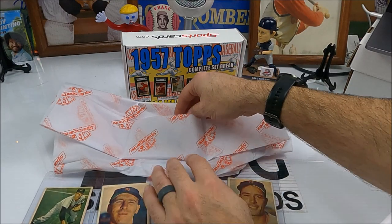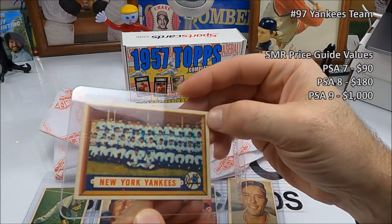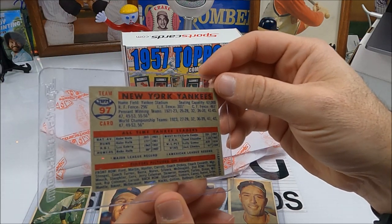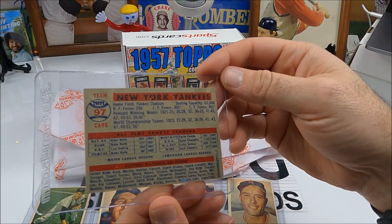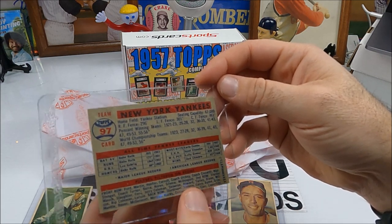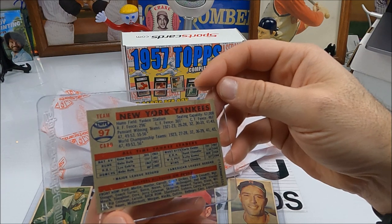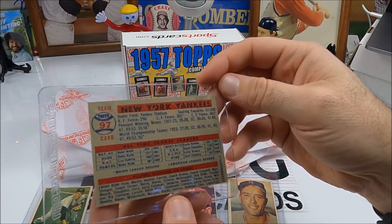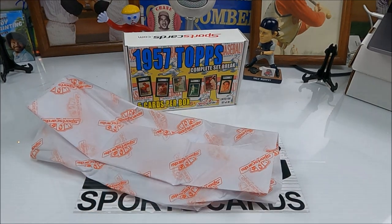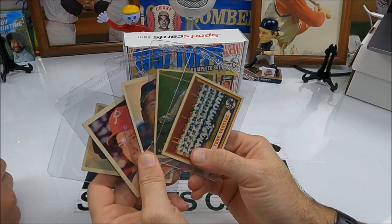Last card — come on baby, give us something good! Oh, Yankees team card! And it looks like it's got a crease here and a scratch there. Other than that it was going to be a really cool card. Yeah, it's got a big old crease — that's too bad. It's got a lot of cool people on there: Ford, Mantle, Berra — they're all in there. On the back row: Ford, Mantle up top, Billy Martin, Hank Bauer, McDermott. Yankees team card is a good card — pretty cool — I just hate that big crease.